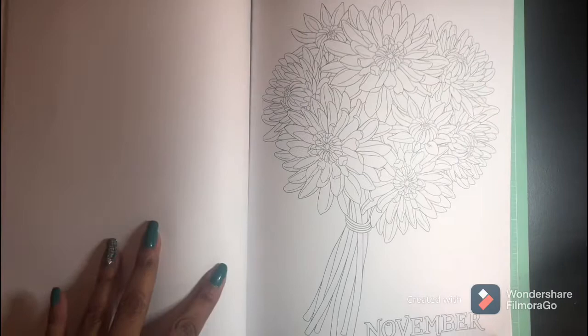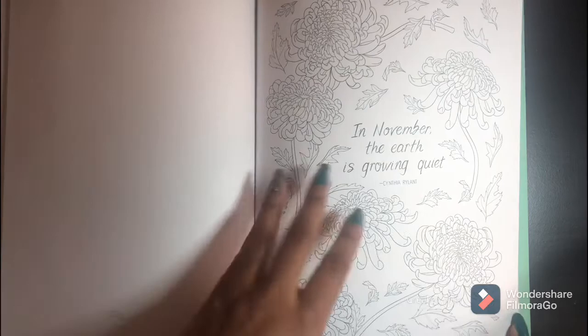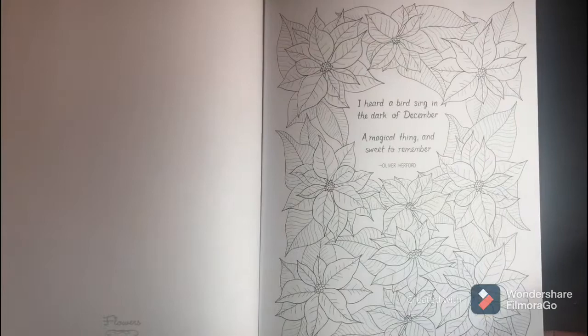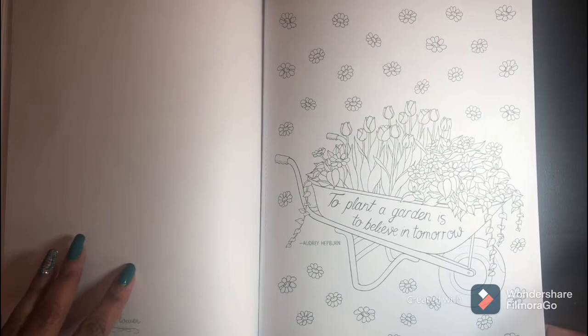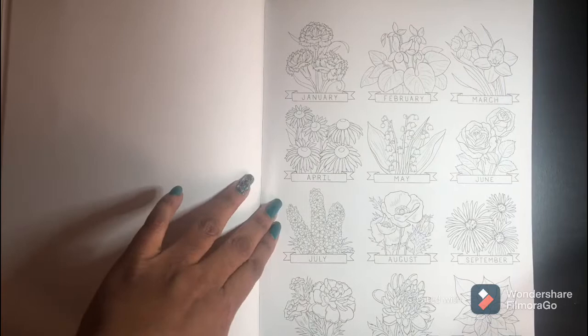You can purchase this book on Amazon for $5.99 — it's a Creative Haven book. There's a quote: 'The plan of a garden is to believe in tomorrow.' And you can color each month, which will be very, very fun.